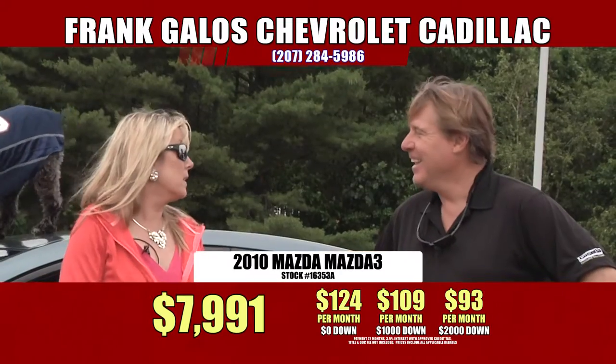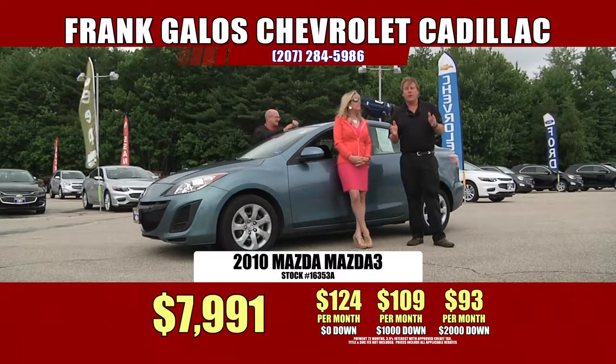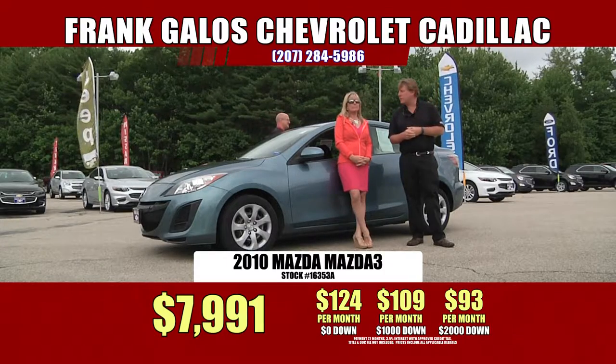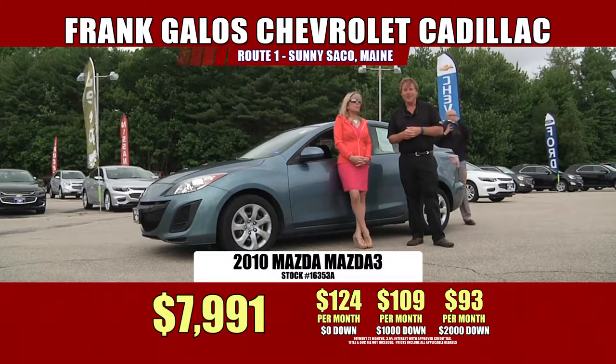That's actually pretty good — my cell phone costs more than that. $93 a month and you own this car, folks. It's so affordable here at Frank Galo's Chevrolet Cadillac, the House of Deals, in sunny Saco, Maine. Come see Brother Mark — he'll fix you right up.